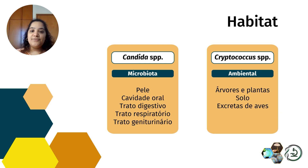Nessas excretas de aves existem algumas fontes de nitrogênio importantes para manter a viabilidade do Criptococcus no ambiente. Além disso, ele tem alguns fatores de virulência que o protegem nesse meio ambiente, o que vai favorecer a sua viabilidade no meio ambiente.